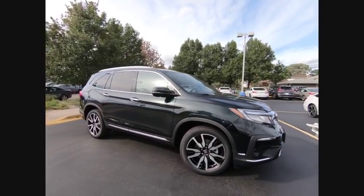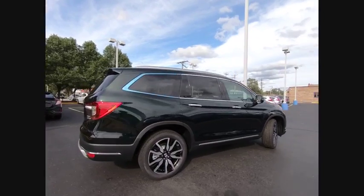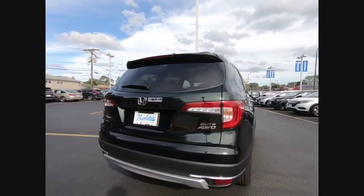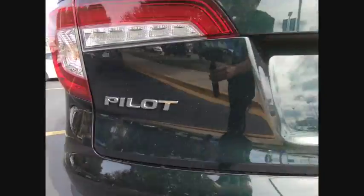Looking for the right vehicle? Check out the 2020 Pilot. Optimal utility. Indulgent interior. Powerful performer. You'll be ready for almost anything in the Honda Pilot.